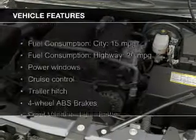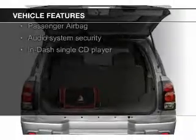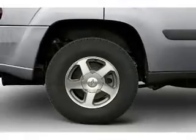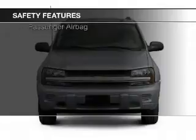The features include trailer hitch, premium rims, dual temperature control, an adjustable tilt steering wheel, roof rails, cruise control, split rear seats, air conditioning, power windows, and power steering.